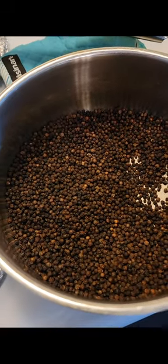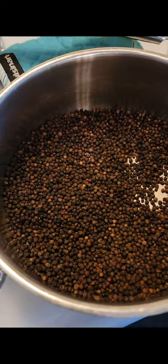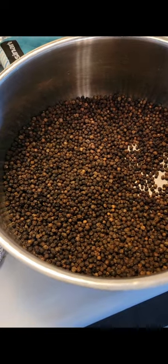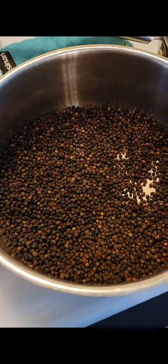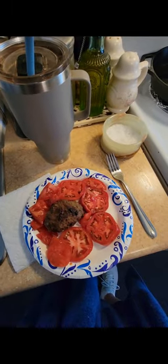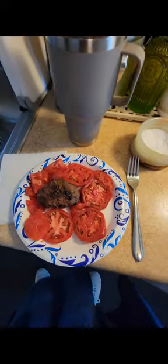If you roast them in the oven at 300 for 30 minutes and let them cool, it'll completely change the flavor — they're really really good. And I read online that because they're not raw, they don't cause as much digestive issues. Just a little FYI — that's my tip for the day!